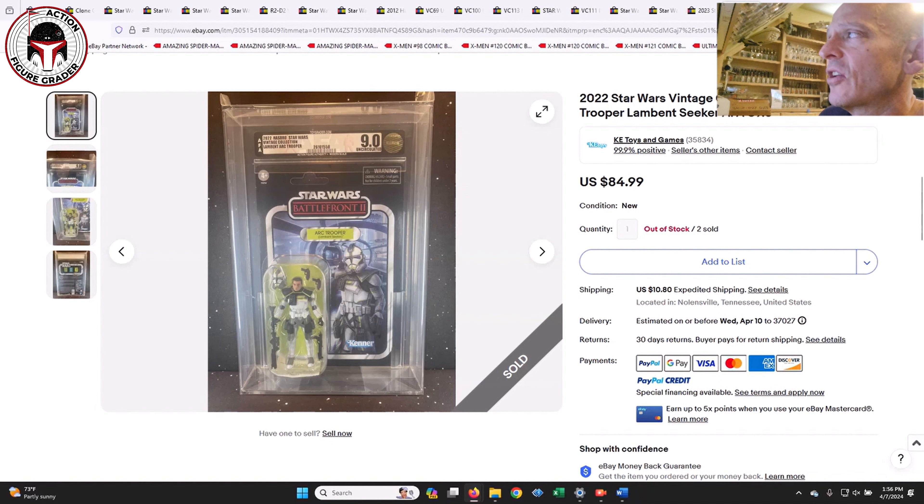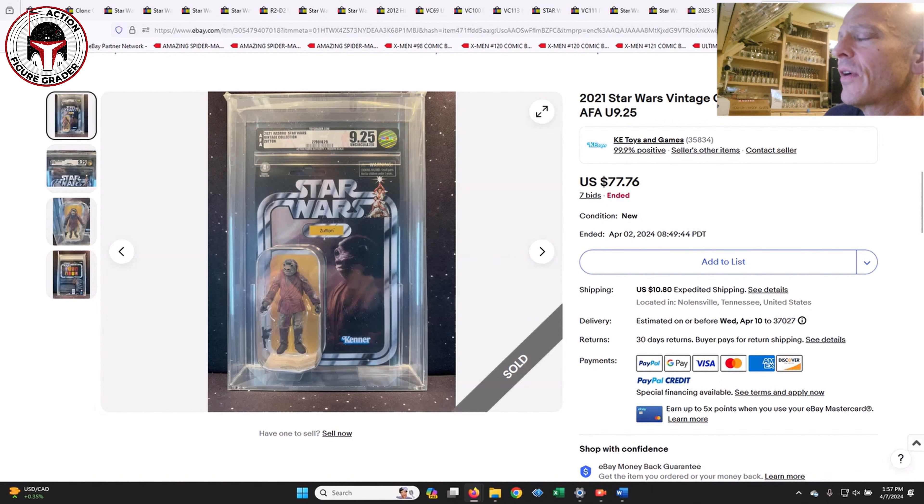A Wicke Way uncirculated 9.25 — I love that 40th Anniversary Return of the Jedi logo — sold for $125, and the seller had two that both sold. The Arc Trooper Lambent Seeker uncirculated 9.0 sold for $85 plus $10 shipping — I'm always a little surprised these gaming greats Arc Troopers didn't do better. Finally, Zutton uncirculated 9.25 sold in an auction for $77 and change. Nothing crazy but worth pointing out as recent sales.